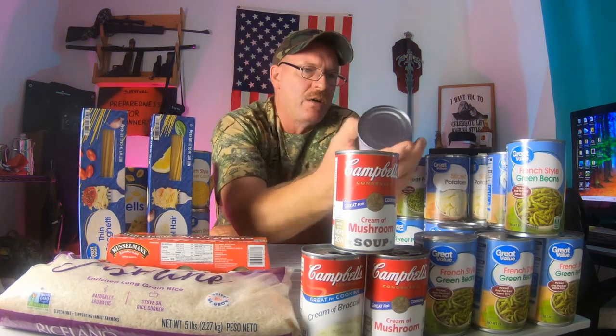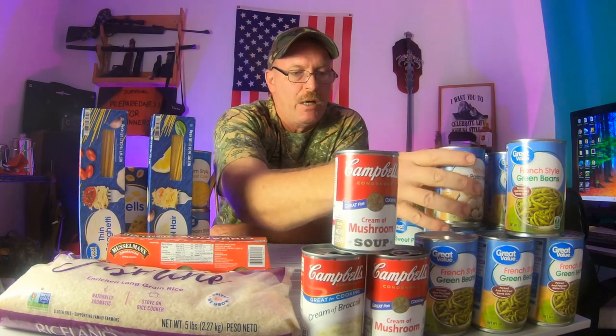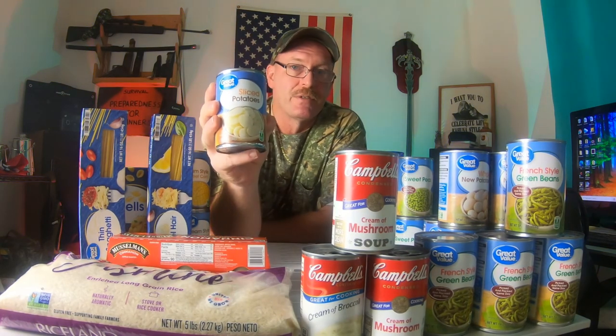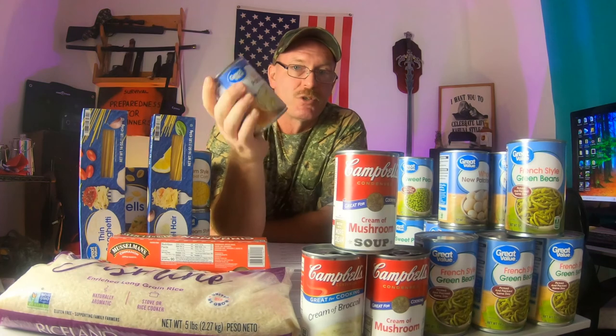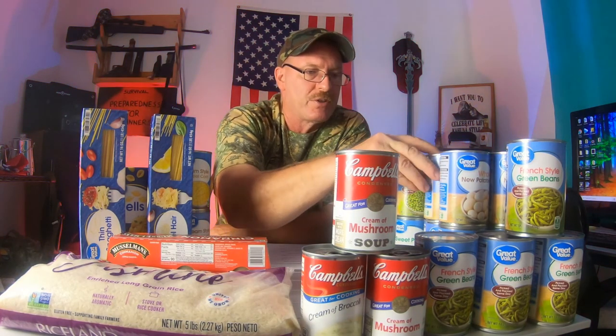I got four cans of green beans, and four cans of whole potatoes — these are really good. A little tip: I pull them in a strainer and rinse them really well before I use them. I also got four cans of sliced potatoes. These are great for frying — just rinse them off, let them strain for a few minutes, throw them in the frying pan, fry them up. A little salt and pepper, that's all you need.